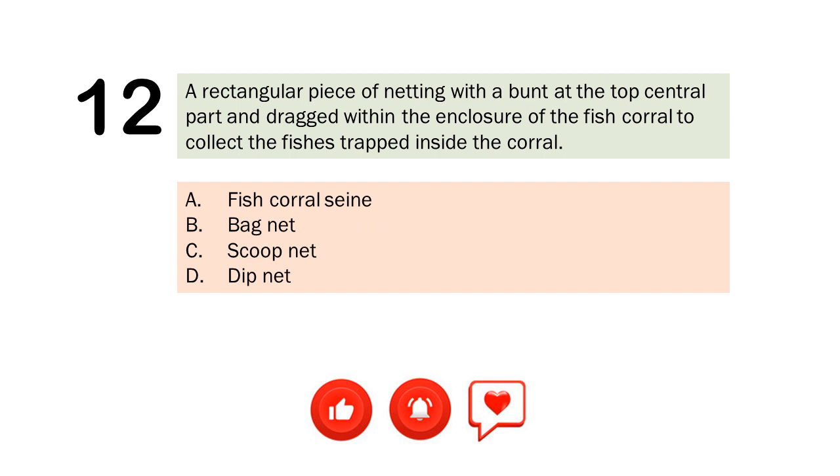Question number 12. A rectangular piece of netting with a bunt at the top central part and dragged within the enclosure of the fish corral to collect the fishes trapped inside the corral. A. Fish corral seine. B. Bag net. C. Scoop net. D. Dip net. The correct answer is Letter A. Fish corral seine.